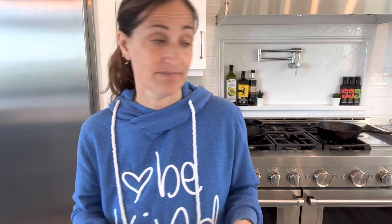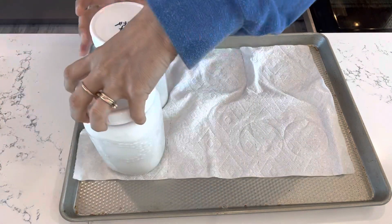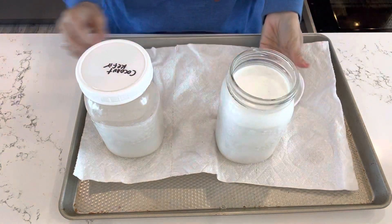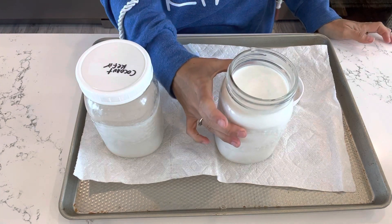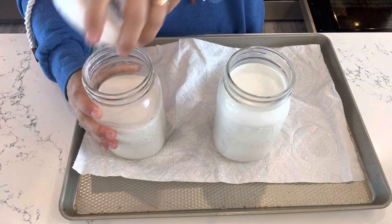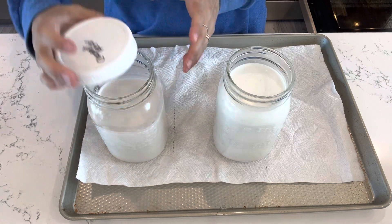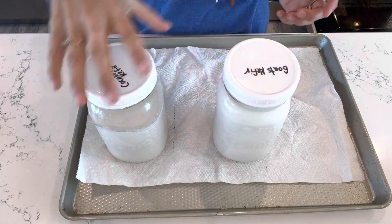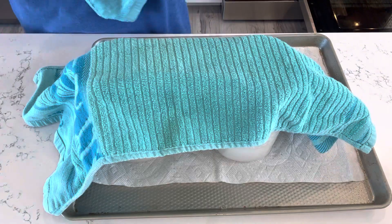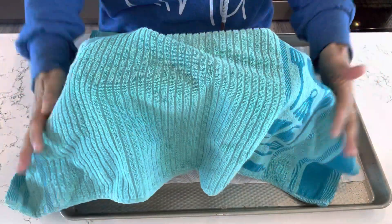Now we're going to check on our kefir — it probably has another six hours before it gets to 24 hours, but we'll give it a check. Taking it out, the goat's kefir and coconut kefir — trying the goat's first. It's looking like it's culturing well. Sometimes you can leave the lids off or screw them a little looser so it can have some air. If we're worried it isn't culturing properly, we can now turn on the oven light or leave it a little longer.